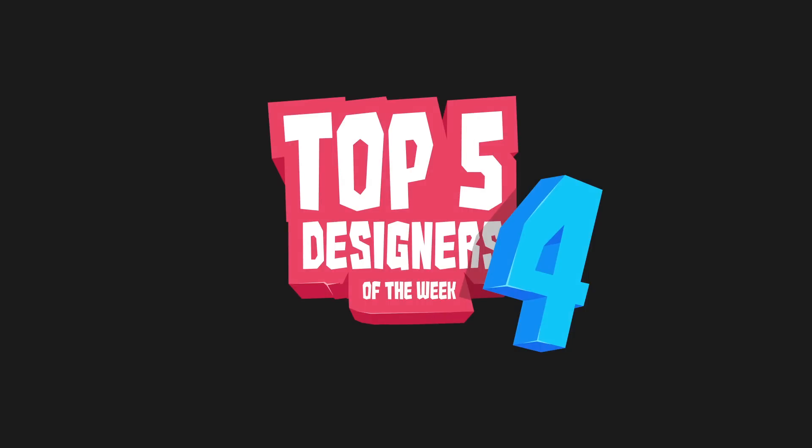Hey, you're watching Swerve on YouTube and these are my top 5 favourite designers of the week.